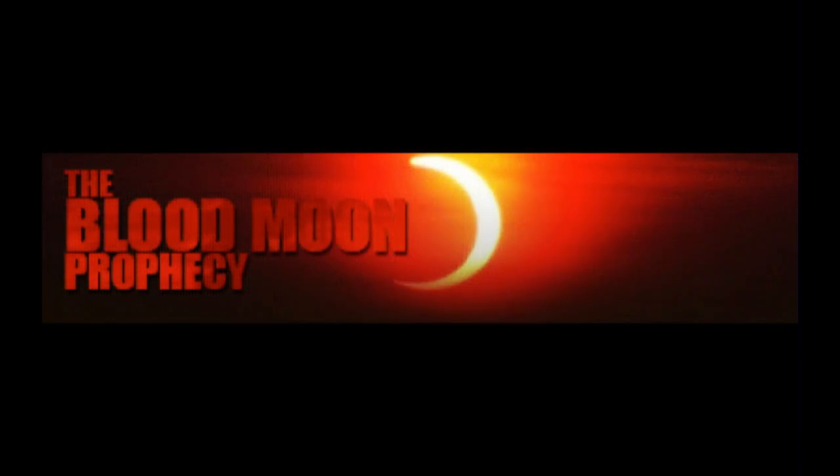It actually does make a difference — whatever the Earth's atmosphere composition is will make the moon look a different color. It can even look kind of a blue color if you've got a lot of thick dust in the atmosphere. One time there's one that was practically black. Kind of one of the big mysteries: what color will this year's blood moon be? Will it be bloody?